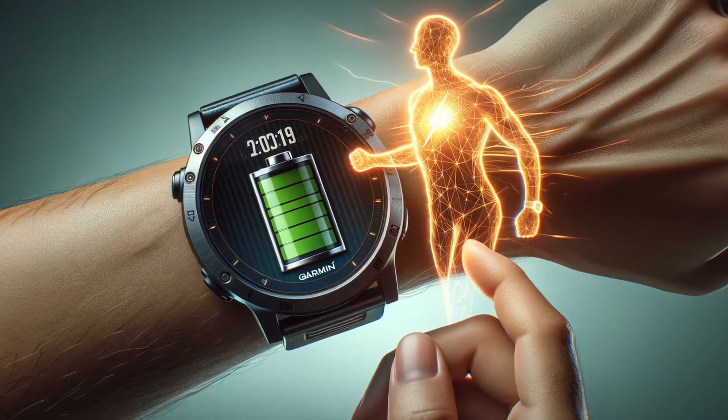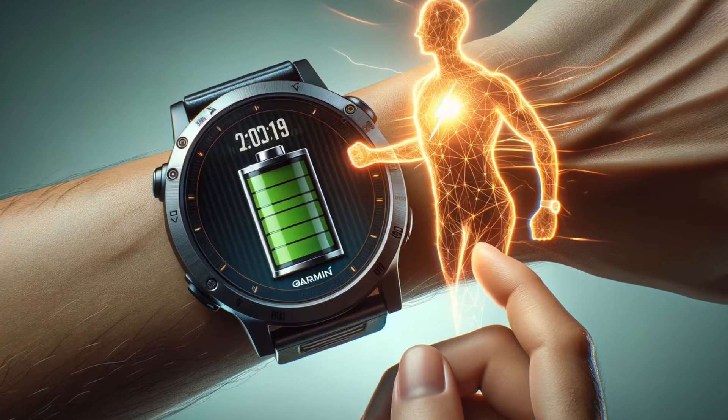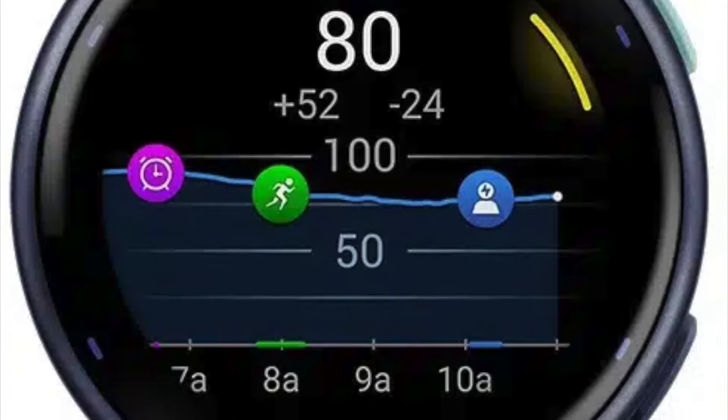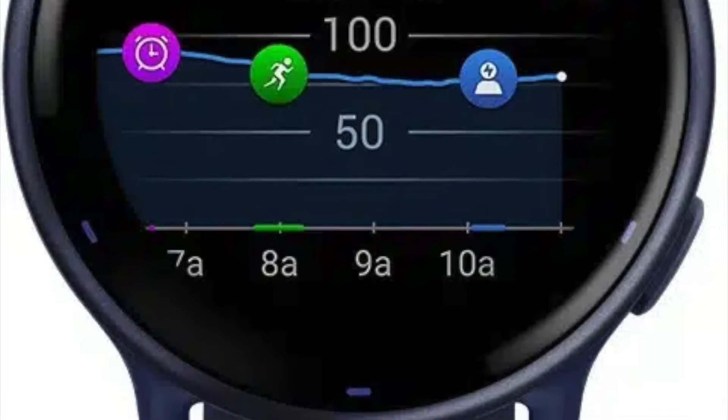It serves as a tool for individuals to make well-informed decisions regarding their training routines, rest periods, and sleep quality. The essence of the Body Battery lies in its ability to provide a real-time gauge of your current energy levels, achieved through a sophisticated synthesis of various health metrics.